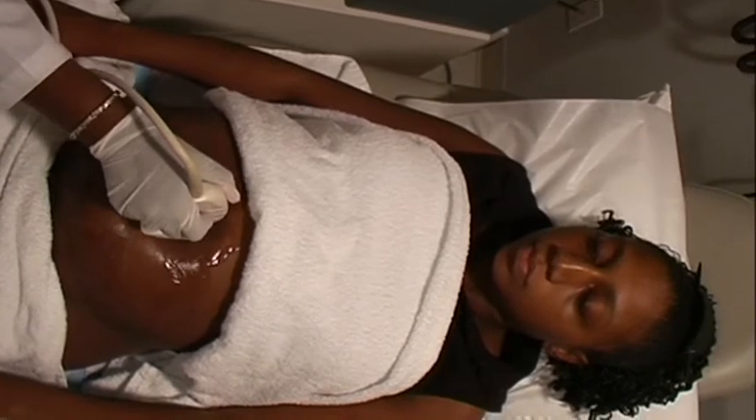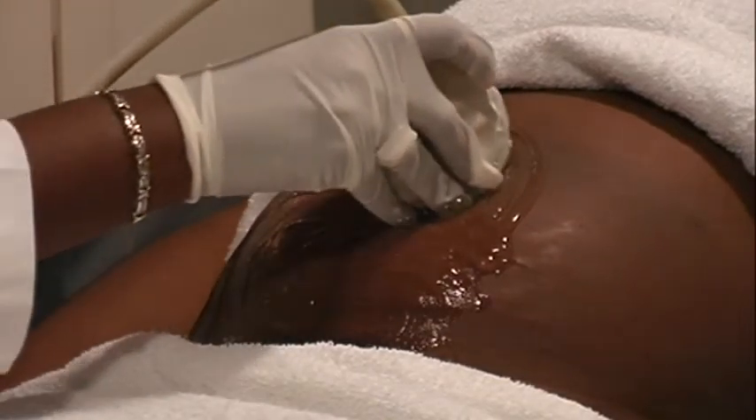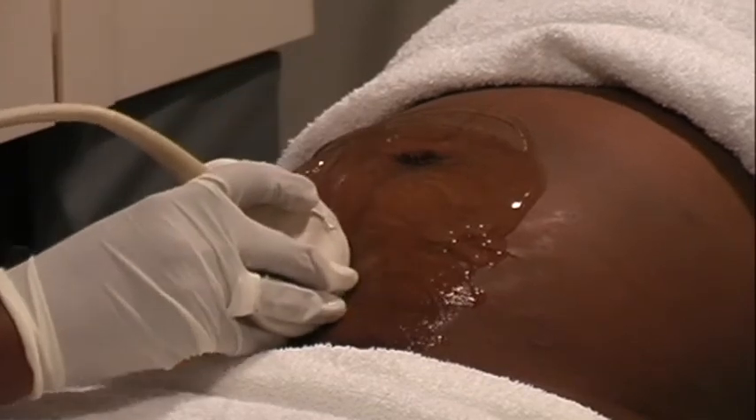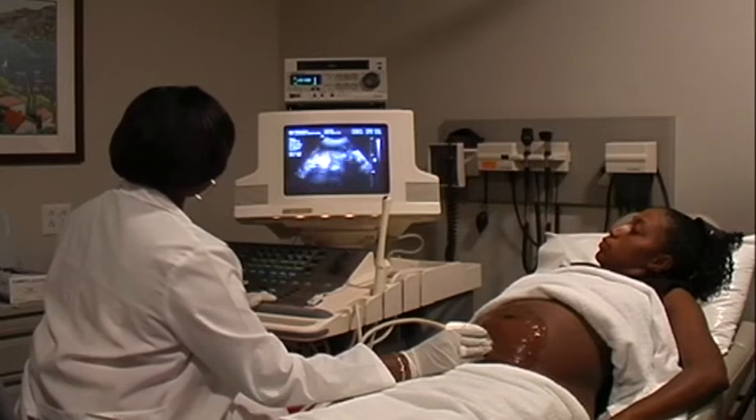In the second trimester, when a patient is somewhere between 16 and 22 weeks, we can very carefully assess the anatomy of the fetus, looking for anomalies — in other words, whether or not the fetus has a heart defect, a spinal defect, or whether the brain has formed normally.